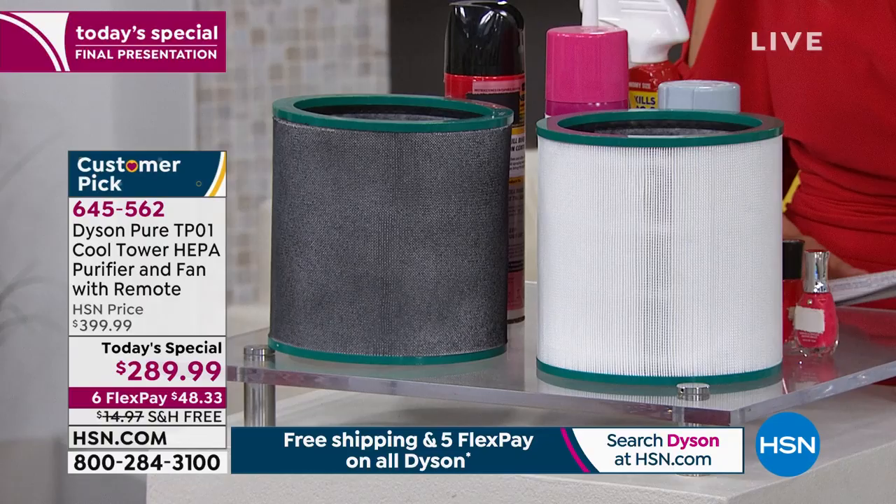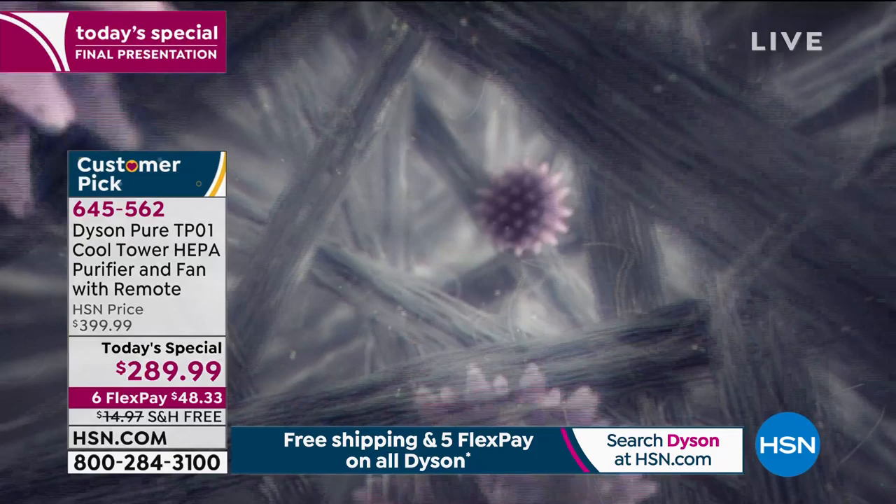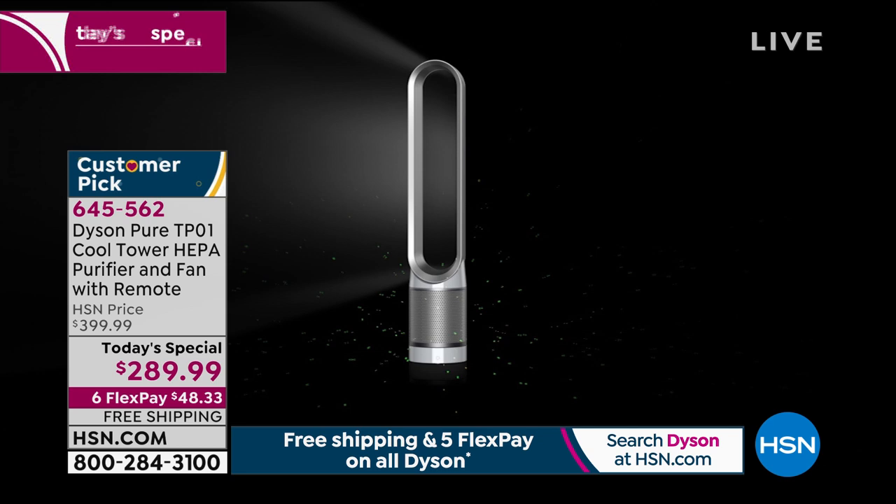Gemma, tell us about the different speeds and modes so we can really control whether it's on air purifier mode or fan mode.